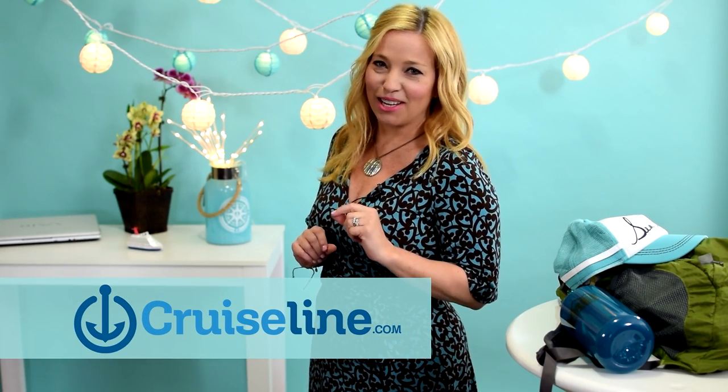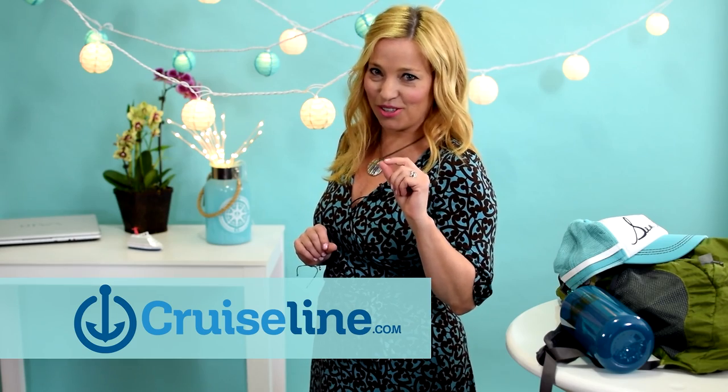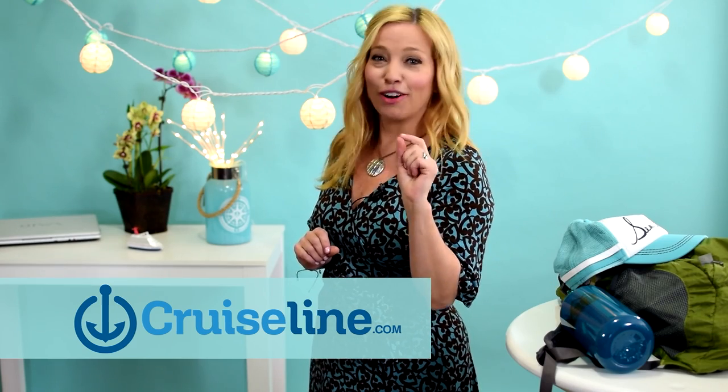This video is sponsored by CruiseLine.com, the only site where you can read verified cruise reviews. That means they confirmed that the person who wrote the review actually went on that sailing. They work with the top cruise agencies to confirm the booking information for every reviewer. They also don't filter any of their reviews, so you get the real scoop — good, bad, or ugly. Make sure you read them before you choose your next cruise.